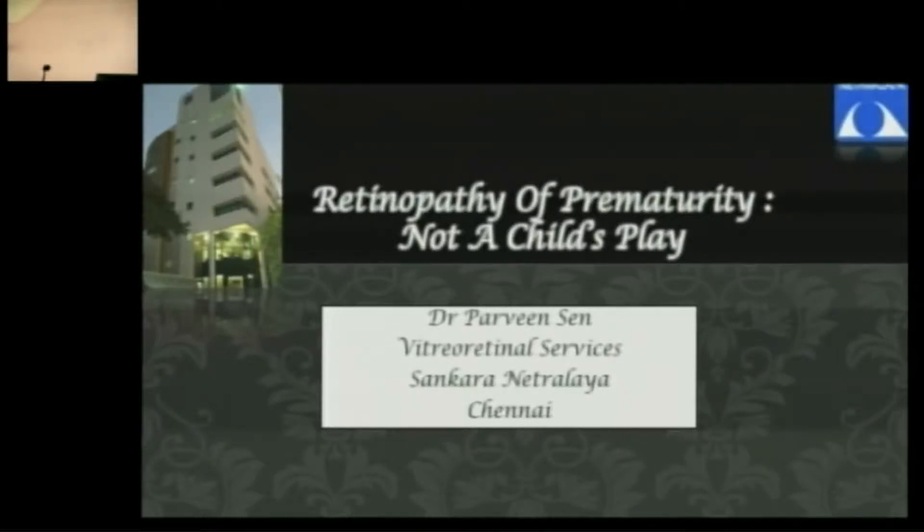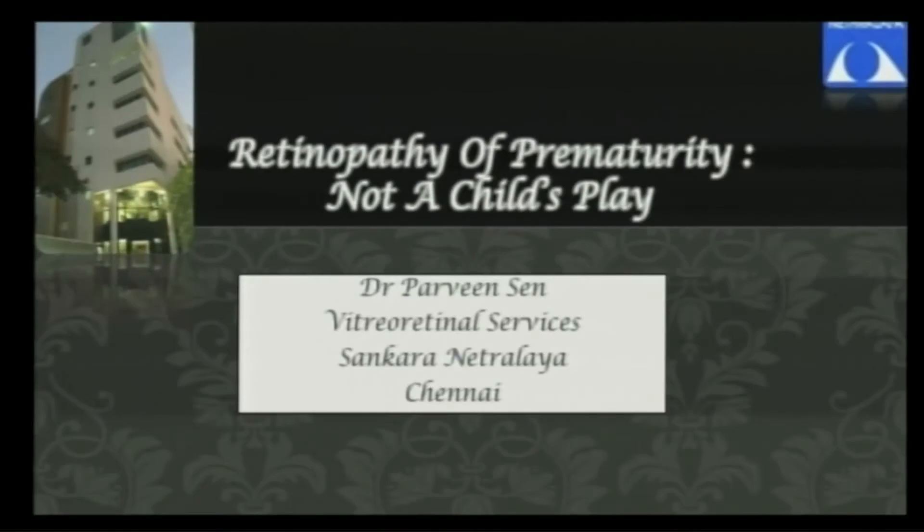Thank you Dr. Bukraj for inviting me for this IC. This is unique in which we discuss all the pediatric retinal disorders. And to begin with, of course, retinopathy of prematurity. Why we have decided to say that it's not a child's play is probably because it's not advancing — for two reasons: the magnitude of disease as well as the complexity of disease, and that is why it's not very simple.